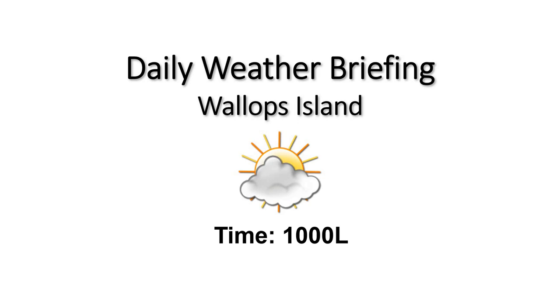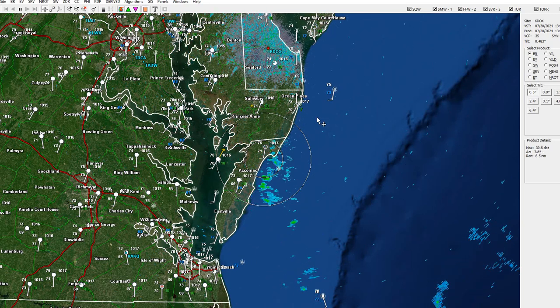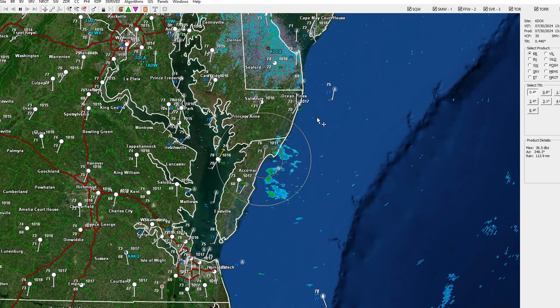We have mostly cloudy skies across the area currently, seeing some humid conditions as well, with a few light rain showers in the area. Taking a look at our radar imagery this morning, you can see we do have a few light rain showers off the coast, and those will continue to move off to the north and east for this morning.